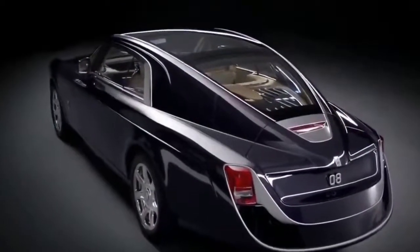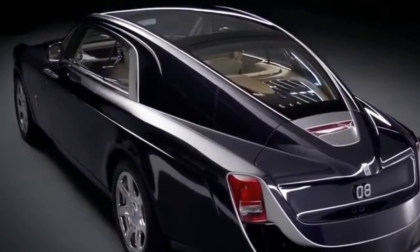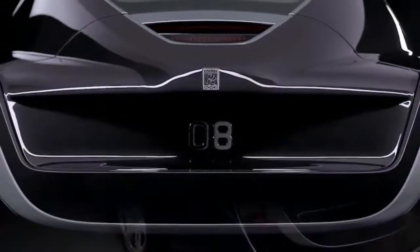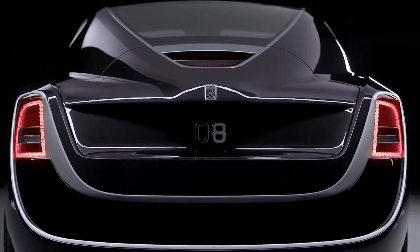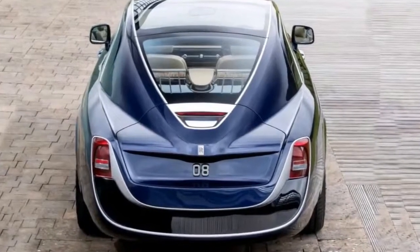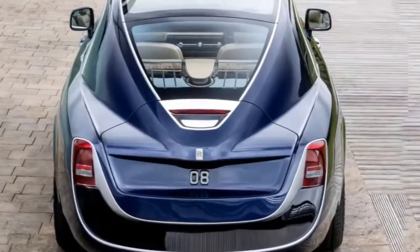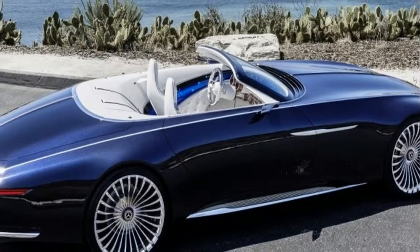For the 2018 model year, Dodge has rolled out some minor but useful updates to the Charger Pursuit police car. It now features a larger infotainment screen standard, moving from 5 inches to 7 inches. But if police departments wish, they can opt for a massive 12-inch touchscreen that can replace a cumbersome laptop computer.